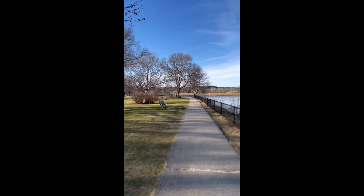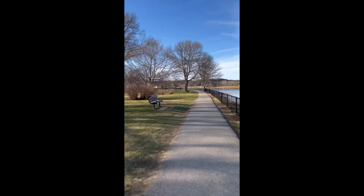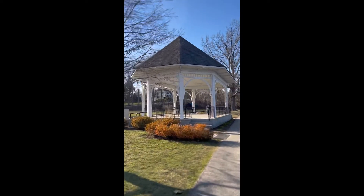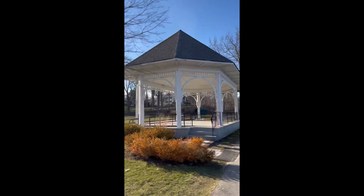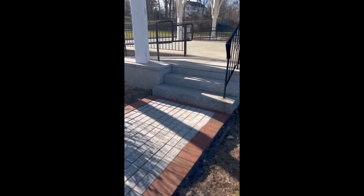During your walk, you will notice that there are several benches all around — feel free to sit down and relax. Before you head back, don't forget to check out the gazebo. You can enter using the stairs or the ramp. Take a deep breath and enjoy the amazing view.